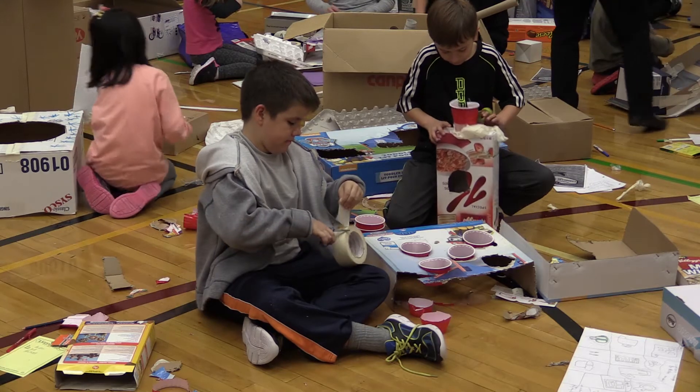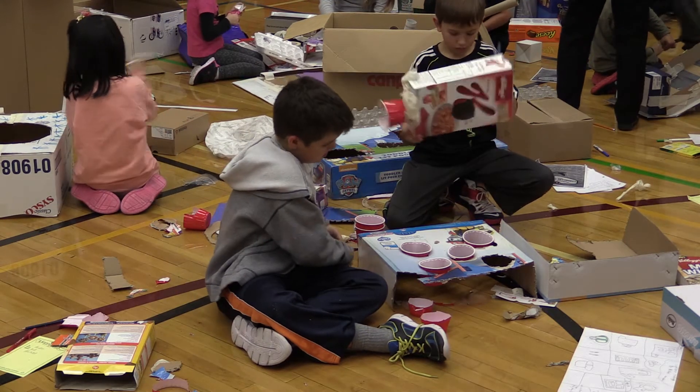We used to do that with paper and pencil, and we still do many times. But this allows them the opportunity to create with their hands. It engages them. We can use it cross-curricularly in many different activities, and it brings out those 21st century learnings that we're looking for.